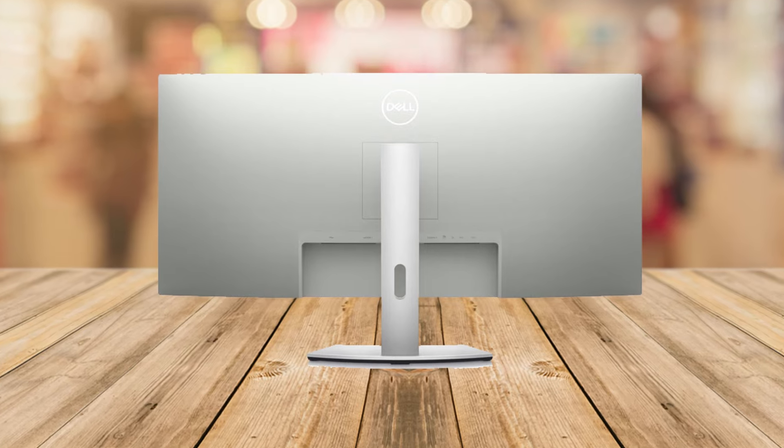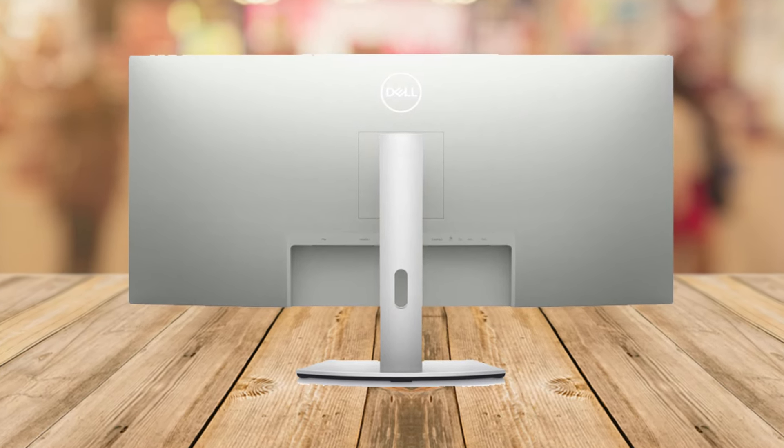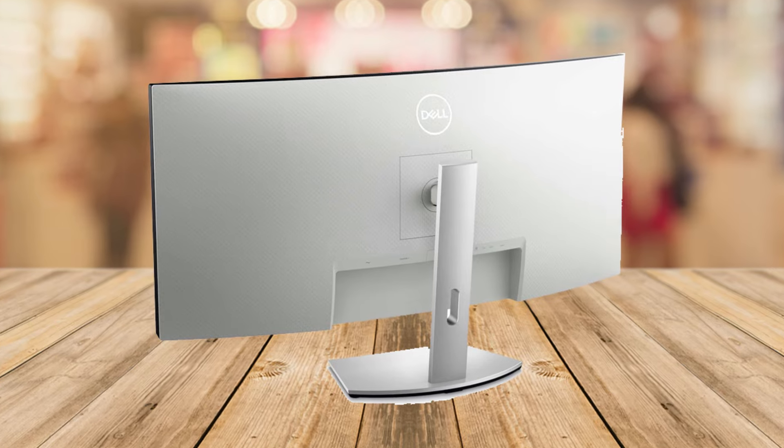And let's not forget the impressive connectivity. With two HDMI ports, USB ports, and more, switching between devices is a breeze.